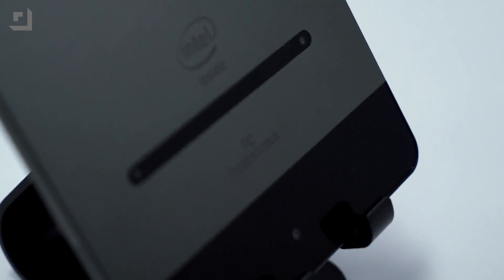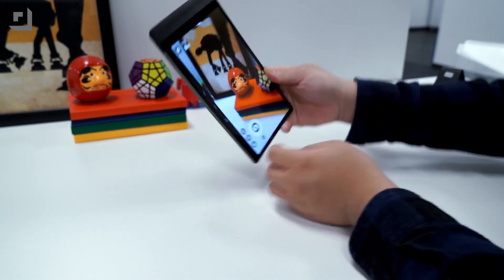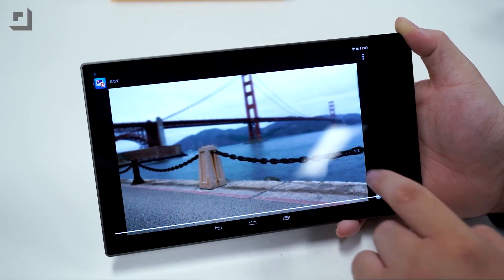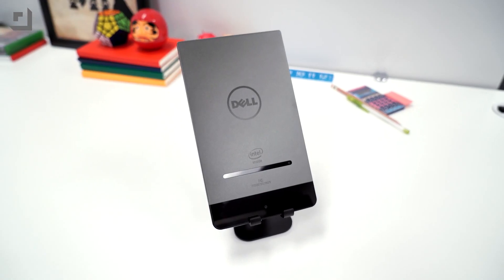I will say the RealSense technology, which lets you do things like focus after the fact and all kinds of other camera stuff, I've had zero use for. The back is also black and glossy — it looks nice when it's clean, but it's hardly ever been clean. But I will say I like the tablet a lot.